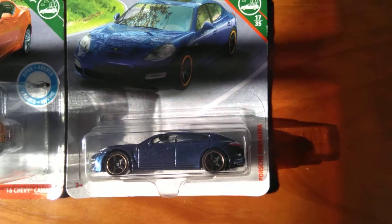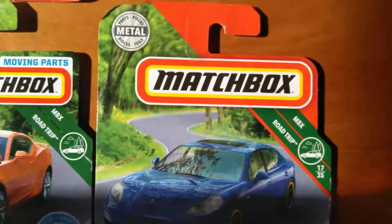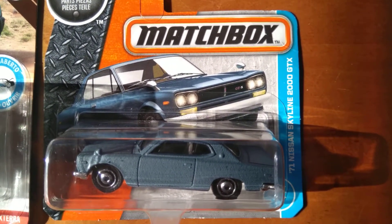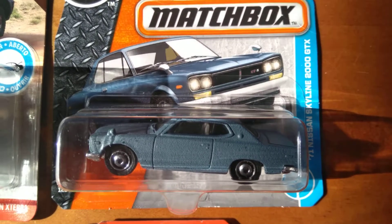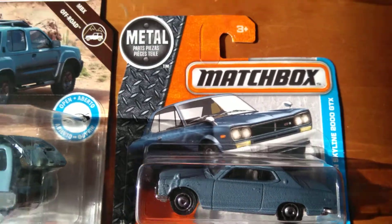Also found another Porsche Panamera in blue — it's a nice one. And this was a nice little find: the Nissan Skyline 2000 GTX, 1971. I'm a big JDM fan, so I was happy to find that one.